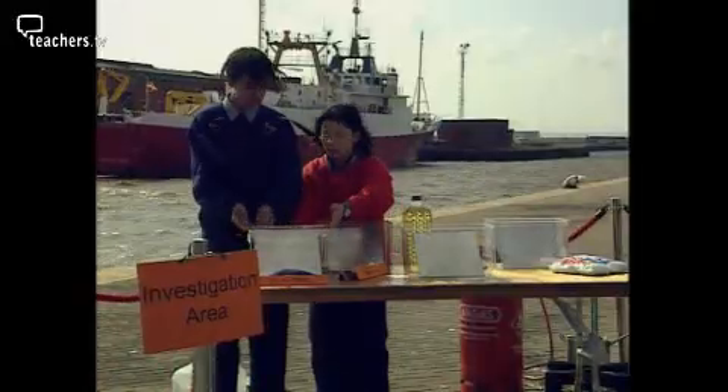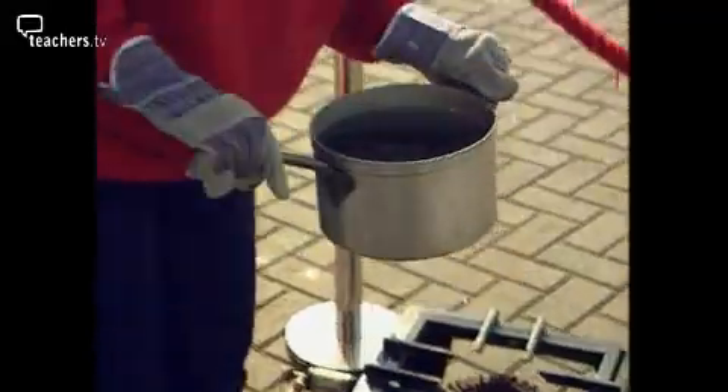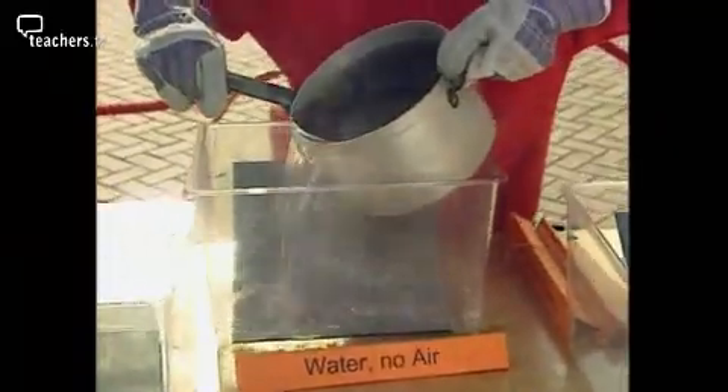A piece of cling film over the top stops any more moisture getting in. That's tank one. Water has a small amount of air dissolved in it. Boiling it drives the air away, so the second sheet is in water but there's no air.